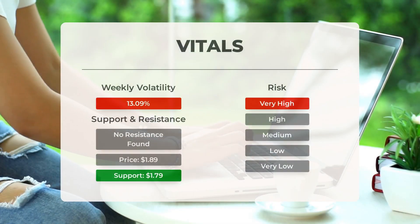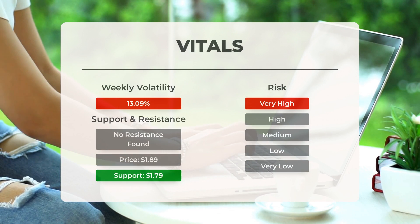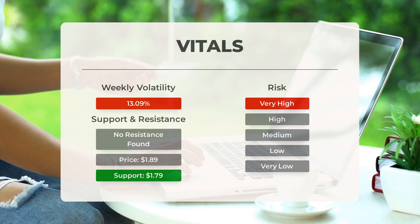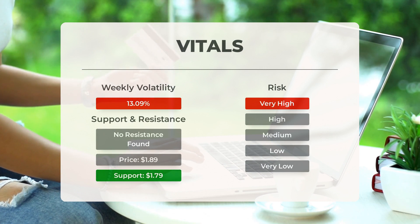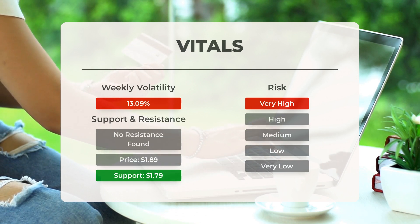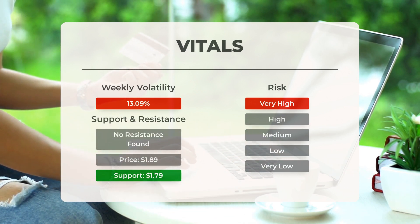Support, Risk, and Stop Loss for Outlook Therapeutics: on the downside, the stock finds support just below today's level from accumulated volume at $1.79 and $1.75. If the $1.79 support is broken, the next support levels from accumulated volume will be at $1.75 and $1.63. This stock may move significantly during the day. With a very large prediction interval from the Bollinger Band, this stock is considered very high risk.